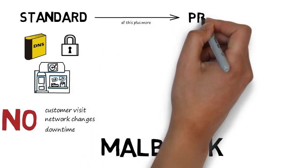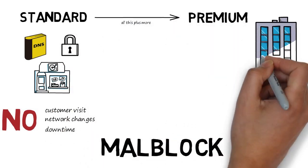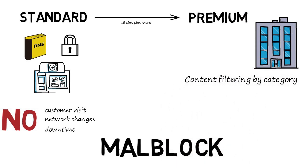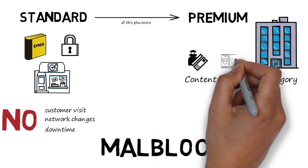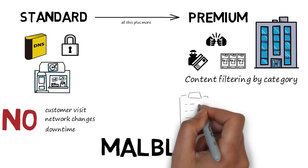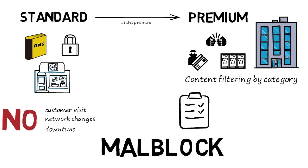Malblock Premium is ideal for larger customers who require more powerful web content filtering to block undesirable domains, like those that host illegal content or promote objectionable behavior. Malblock Premium can also help perform basic IT tasks like cataloging devices on the internal network for analysis, asset protection, or compliance purposes.